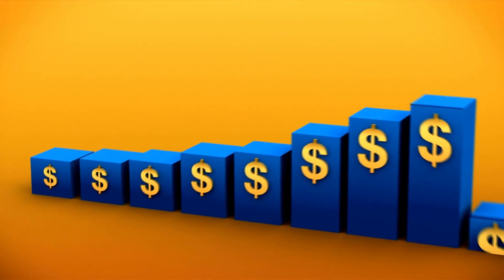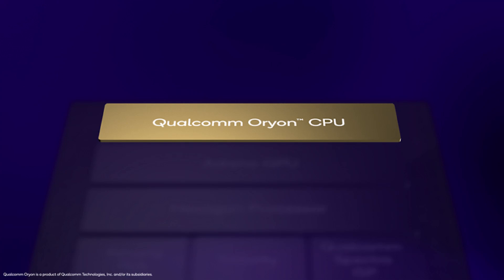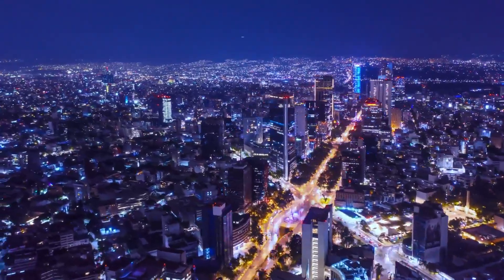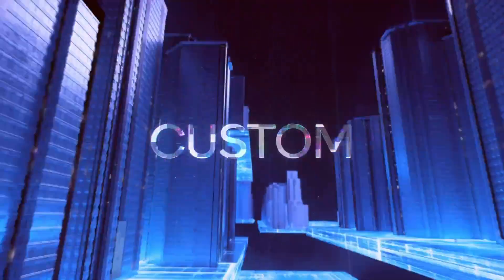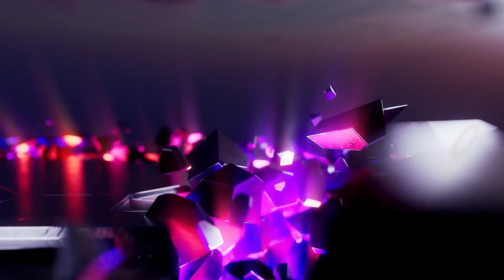This price increase is likely due to Qualcomm's new custom CPU core, Orion, which can match the performance of Apple's A-series chips found in iPhones, iPads, and Macs, offering a significant performance boost over previous Snapdragon chips. Additionally, this chipset will be manufactured using TSMC's second-generation 3nm process node, 3E — the same process used for Apple's M4 and upcoming A18 Pro chipsets.